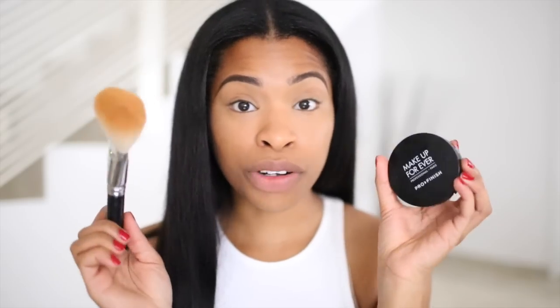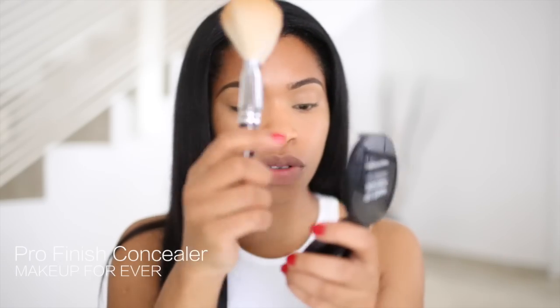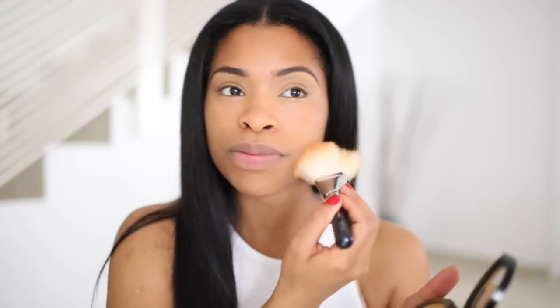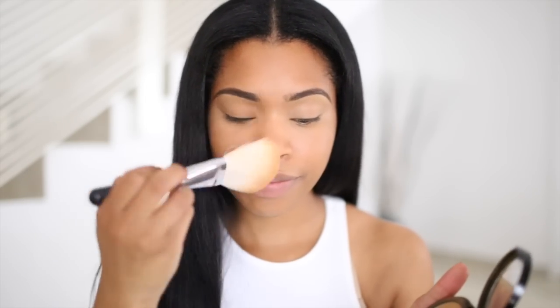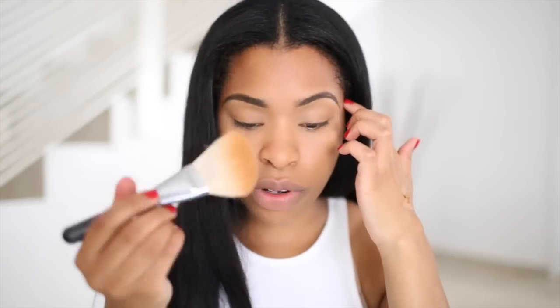I'm going to be using my powder — this is the Make Up For Ever Pro Finish Powder in shade 168. This is going to powder the whole skin and give it a flawless finish without putting too much product on. As you can see, I've avoided putting too much on my forehead because I feel like the skin on the forehead is fine and we don't need to put too many things on there.